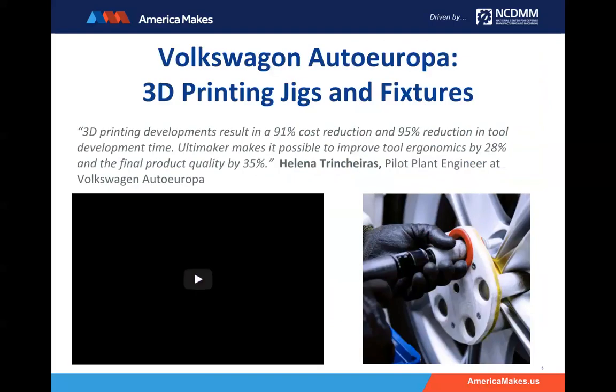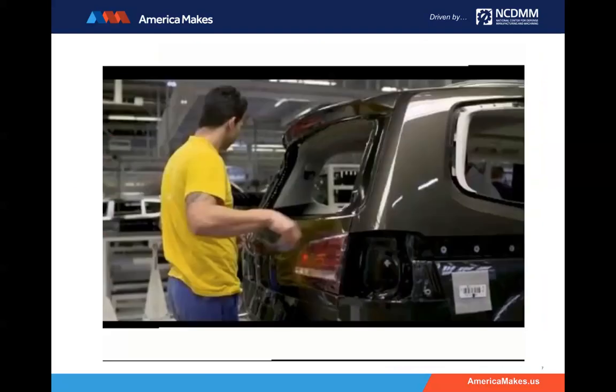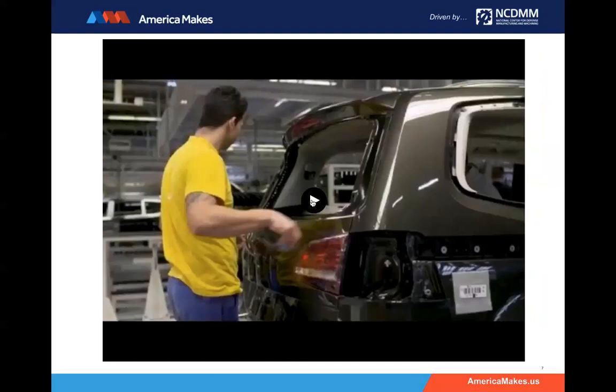I'm going to take questions at the end — Scott is going to feed me those questions. I'm going to show you a video right now about Volkswagen Auto Europa and how they've been using 3D printers to make jigs and fixtures. This video comes from our friends at Ultimaker, and it's pretty impactful, full of facts and figures of how these printers are changing the way we manufacture. Please enjoy about 4 minutes of Ultimaker and Volkswagen.